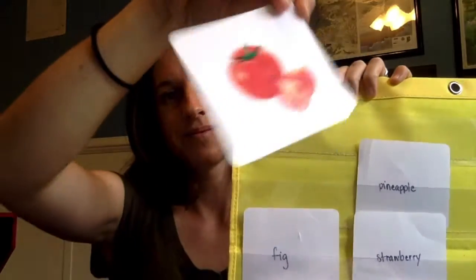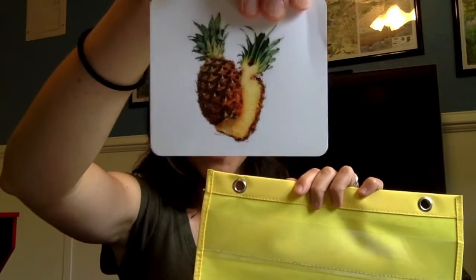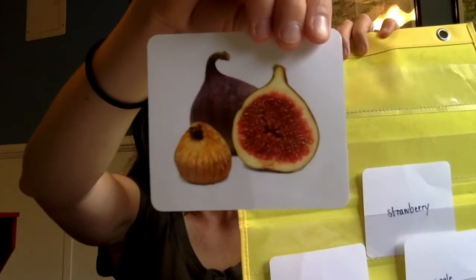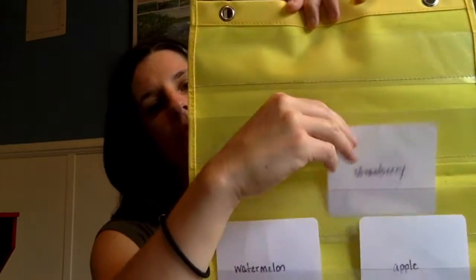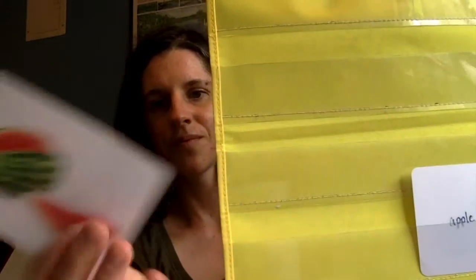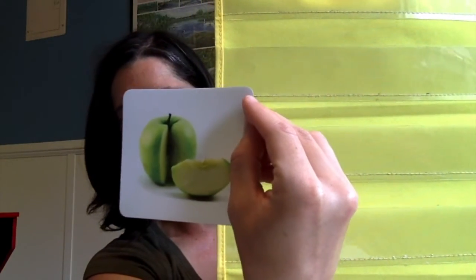Who's there? Tomato. Goodbye tomato. Knock knock. Who's there? Pineapple. Goodbye pineapple. Knock knock. Who's there? Fig. Goodbye fig. Knock knock. Who's there? Strawberry. Goodbye strawberry. Knock knock. Who's there? Watermelon. Goodbye watermelon. Knock knock. Who's there? Apple. Goodbye apple.